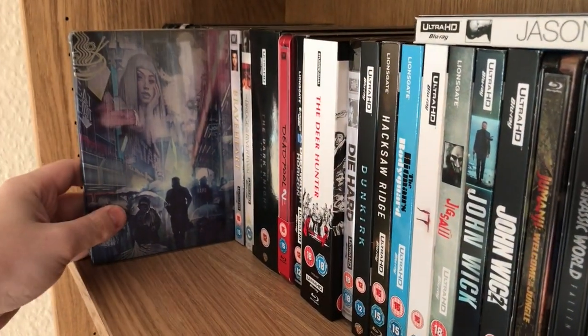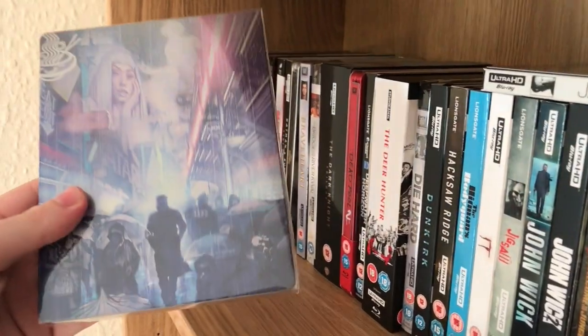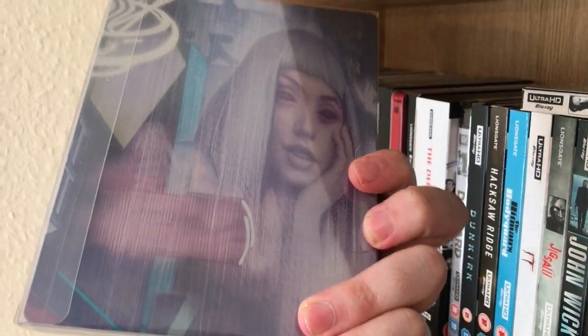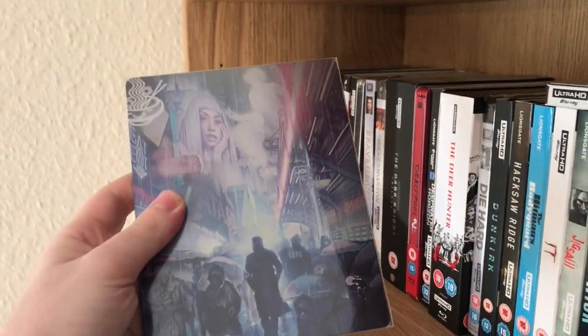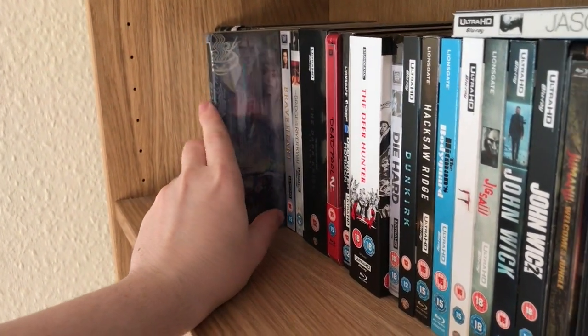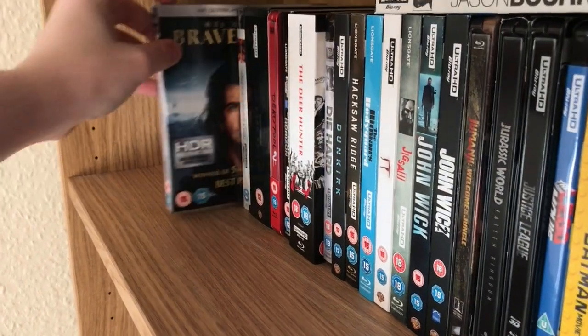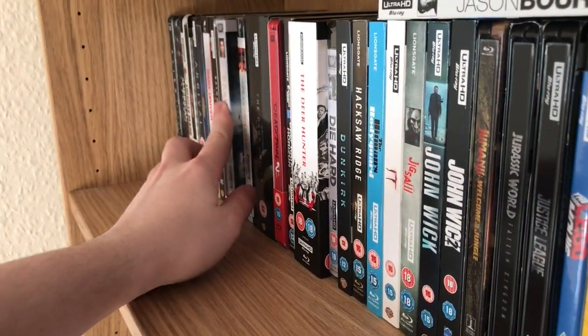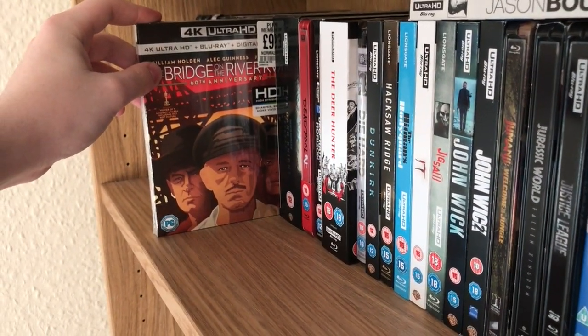Blade Runner 2049 — this has got to be one of the best steelbooks I think that's ever come out, just a beautiful steelbook. This is a Mondo steelbook they did for HMV, and definitely in the top five 4K releases in terms of picture quality. We've also got Braveheart, which looks really good in 4K, and Bridge on the River Kwai.